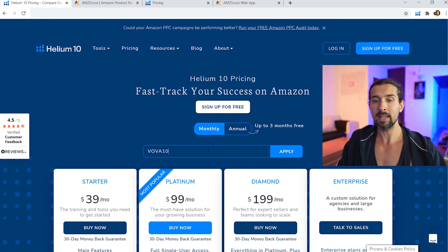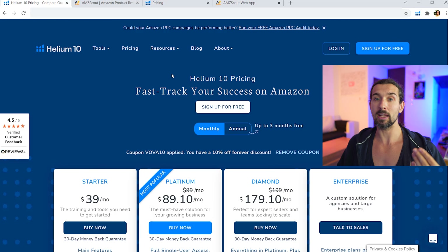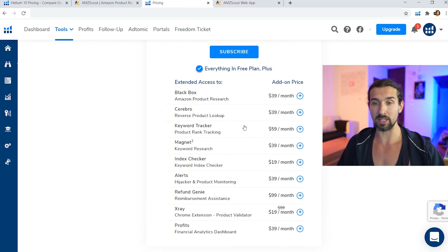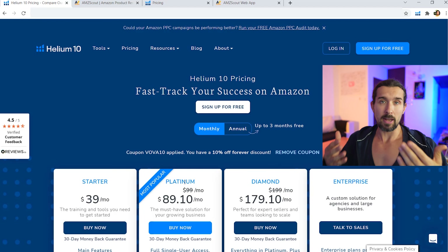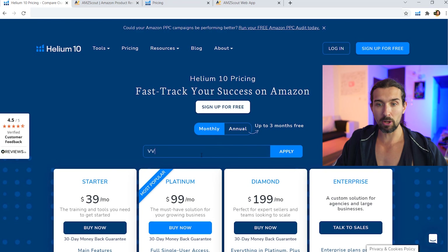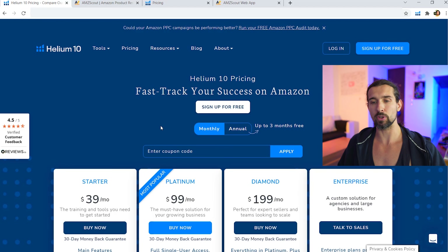Another option is the code VOVA10, which gives you 10% off every month recurring on the Platinum plan, Diamond plan, and all the a la carte plans. On the annual plan, both codes work the same — both save you a month. On the monthly plan, VOVA10 saves you 10% recurring. So if you're going to be using Helium 10 for a longer time, VOVA10 is better in the long run. If you just want to save big and try one month, VOVA50 saves you 50% off your first month.